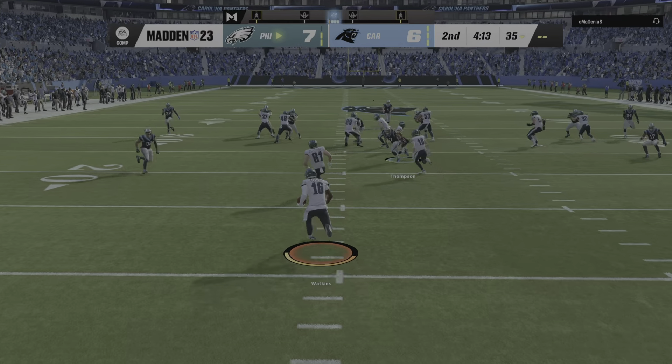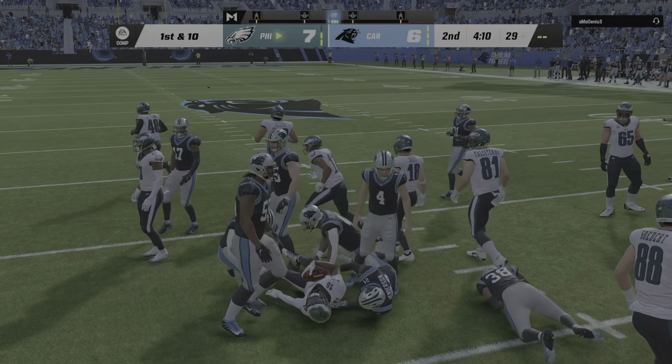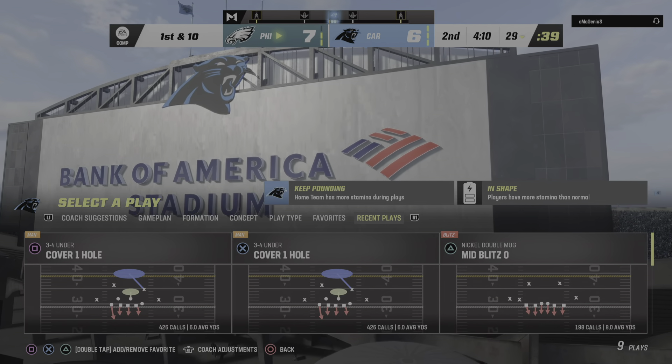Here comes a return from just beyond the goal line and a good return as he'll be stopped just shy of the 30-yard line.